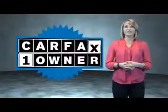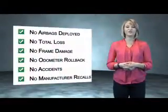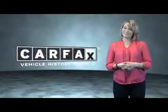This is a Carfax One Owner Vehicle, which qualifies for the Carfax Buy Back Guarantee. Be sure to find a complimentary copy of the Carfax Vehicle History Report online, or contact the dealership. Just say, show me the Carfax.